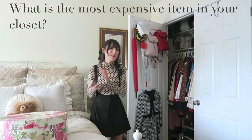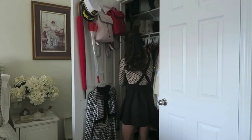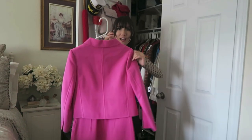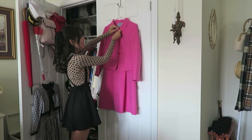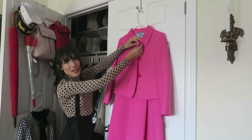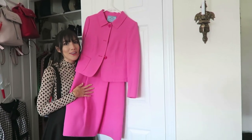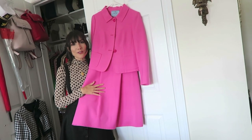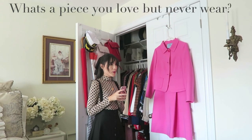What is the most expensive item in your closet? I know exactly what that is — I have it stored in the back. It's a little Prada dress and jacket set. I just think it's absolutely stunning — it's very Jackie O. I've never worn it; I'm waiting for a special occasion like being invited to New York Fashion Week or Paris Fashion Week or something like that.